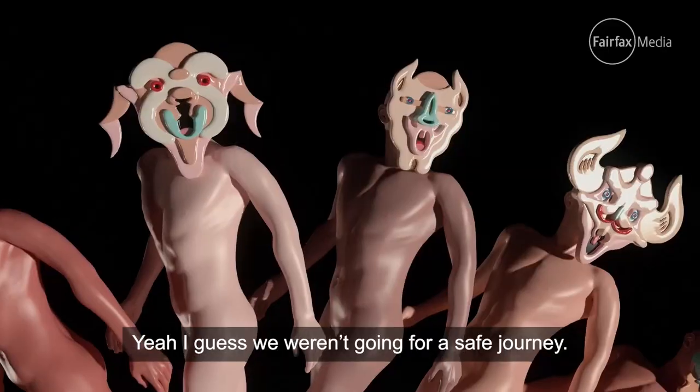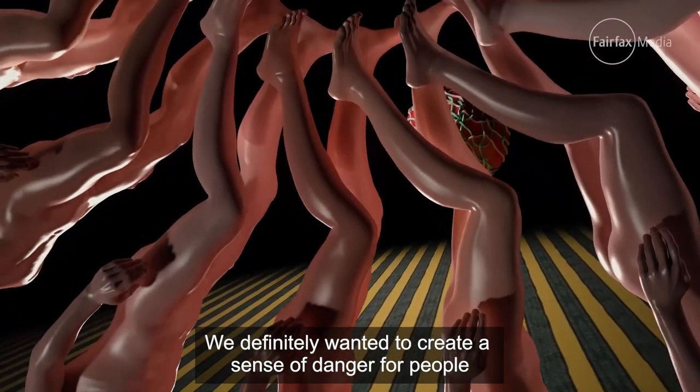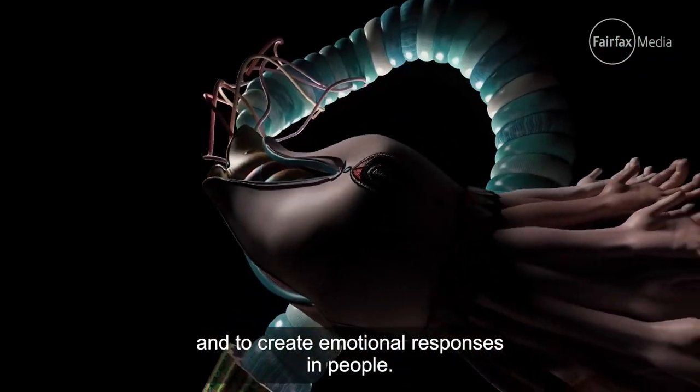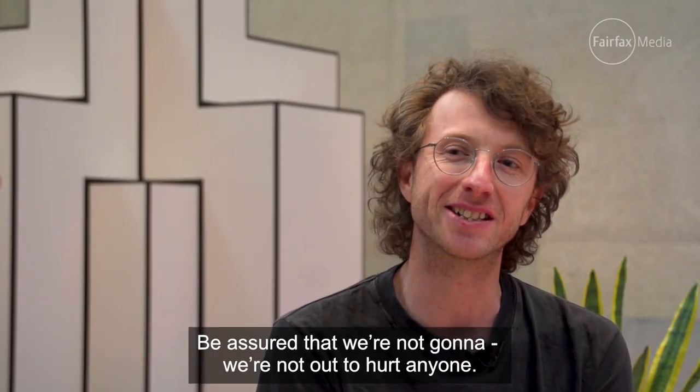We weren't going for a safe journey. We definitely wanted to create a sense of danger for people and to create emotional responses in people. Be assured that we're not out to hurt anyone.